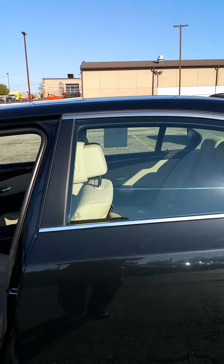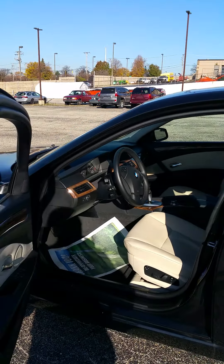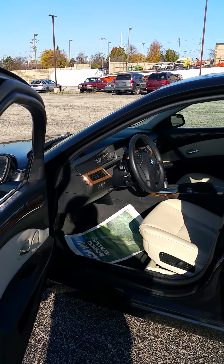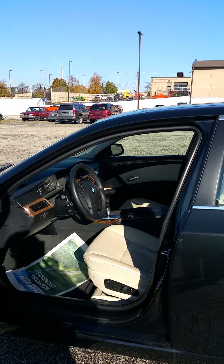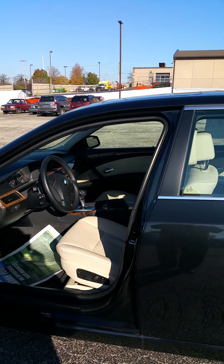I am Rich Wallace with Max Madsen Mitsubishi and I hope you enjoyed our little tour of the BMW. I can be contacted at 630-960-5040. We are conveniently located on Ogden Avenue in Donners Grove. Thank you and have a great day.